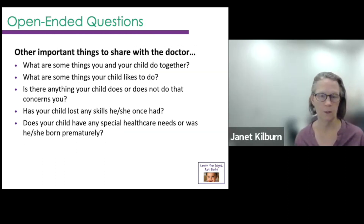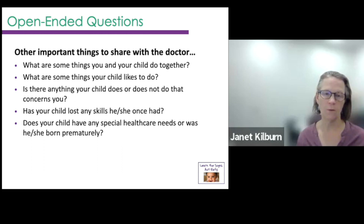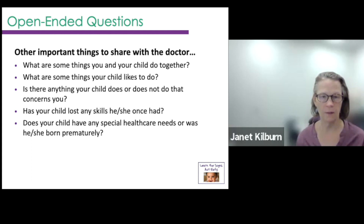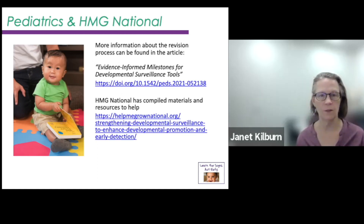Here are some of the open-ended questions: 'Is there anything your child does or does not do that concerns you?' and 'Has your child lost any skill he or she once had?' Those two questions really encompass all the warning signs that were in the previous iteration of milestones. It's much more simple — if a child is losing skills, we're always concerned about that. This really honors that parents know and have concerns, and we need to listen to those concerns. They also ask about any premature birth or special healthcare needs. If you want to know more, there's an article linked here about the revision process, and Help Me Grow National compiled a bunch of helpful materials on their website.